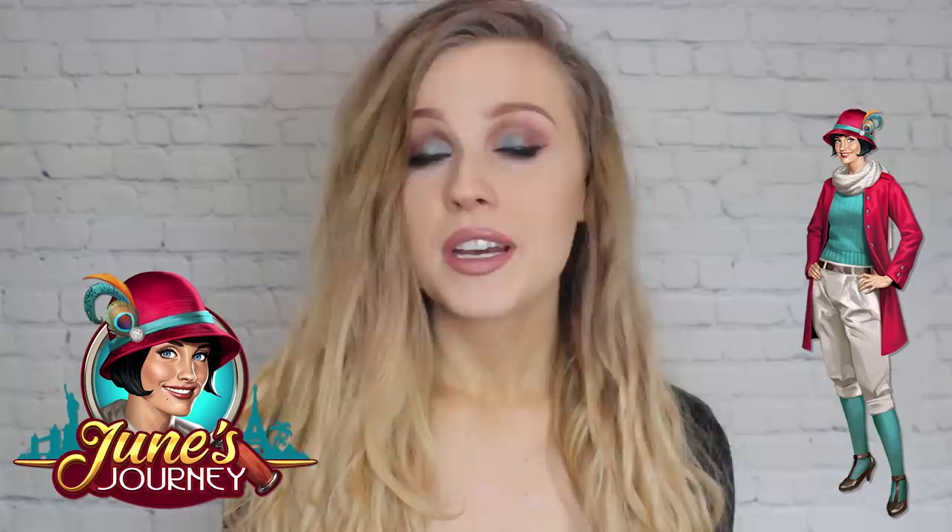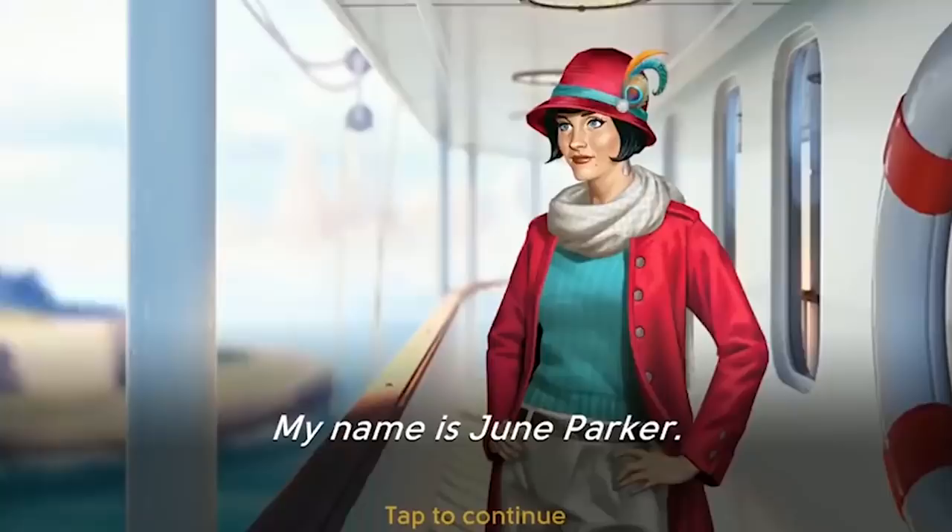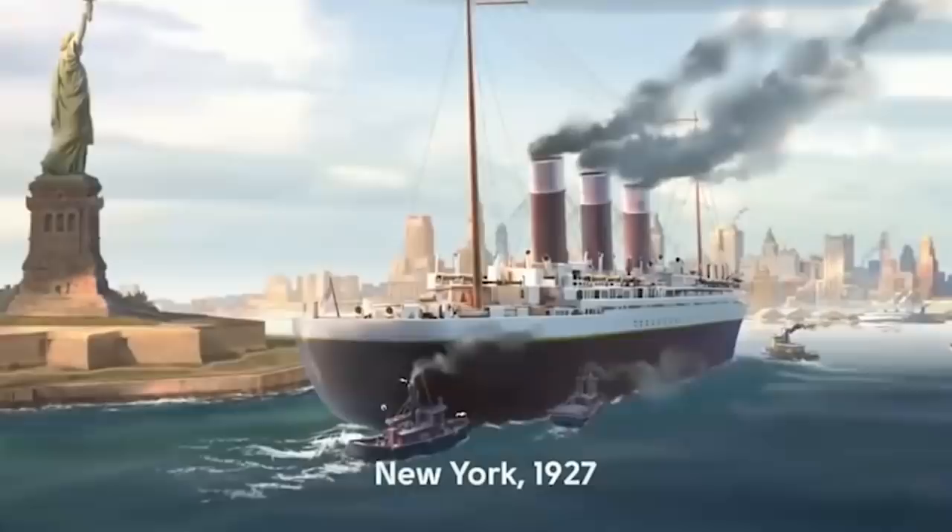Before I get into today's video, before I get into the case, I do have to give a huge thank you, a huge shout out to today's sponsor. Today's video is sponsored by June's Journey. June's Journey is a game — an app that you can download for free. It is a hidden object murder mystery game that is set in the 1920s. The scenes and illustrations in this game are just beautiful.